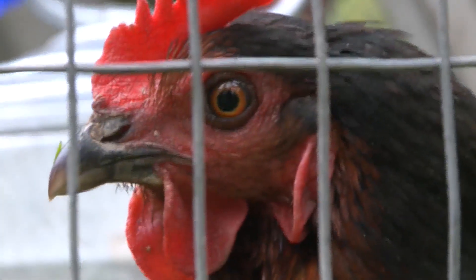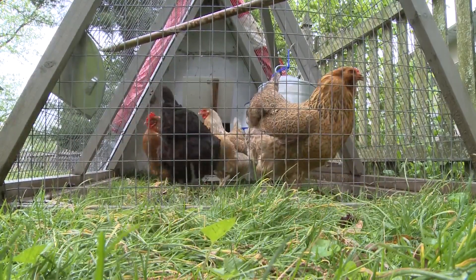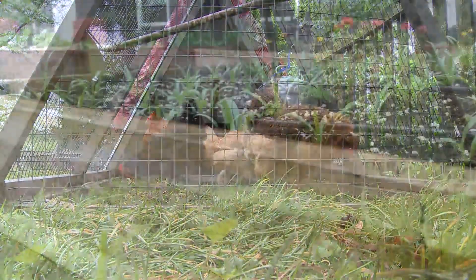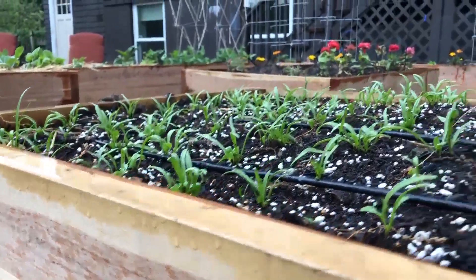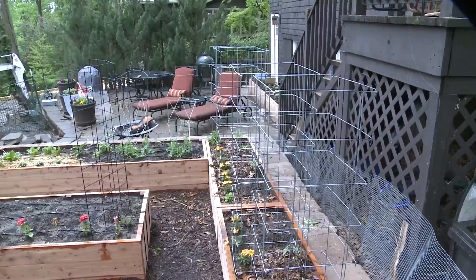Similar in scope to the Victory Gardens of World War II, his mission is to help Missourians supplement their grocery store with gardens. And if I, dear viewer, can grow a garden, then so can you. But don't let the experimental Brussels sprouts over winter.